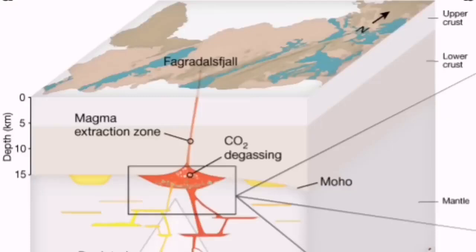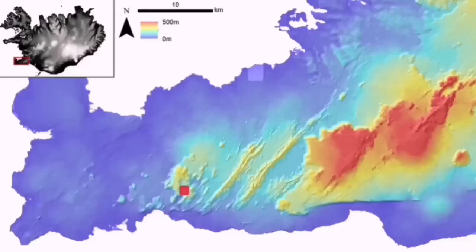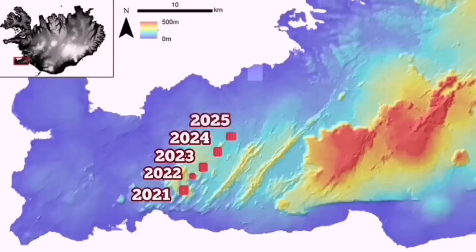Fagradalsfjall was such a volcanic system. We found with this discovery that Fagradalsfjall was connected to the Earth's mantle through a dike — the dike is fed by the mantle. Eruptions happened in this area in 2021 at Fagradalsfjall, in 2022 at Meradalir, and a smaller one in 2023. It may continue and extend into years beyond, with a slight angle shifting toward the east from 2025.